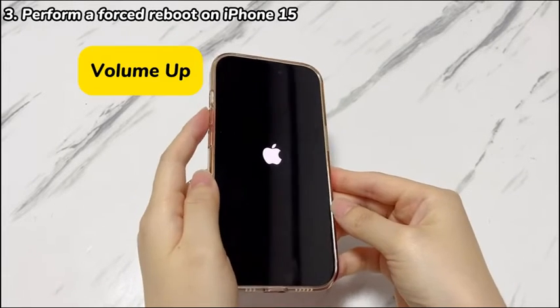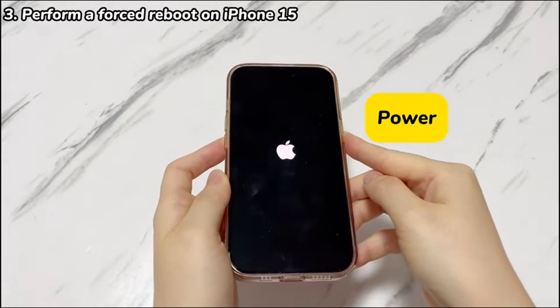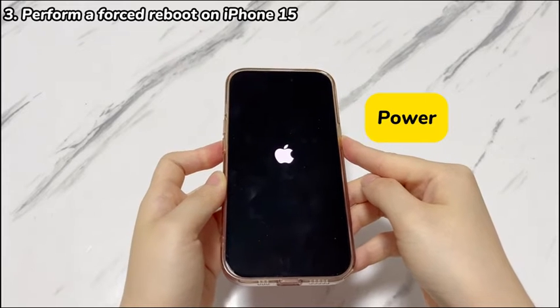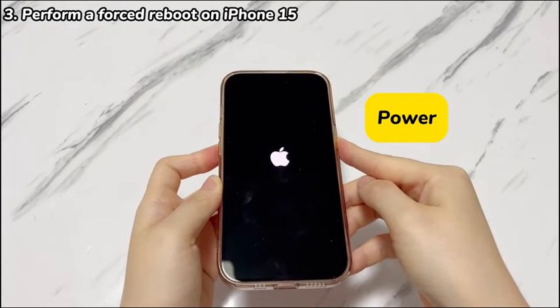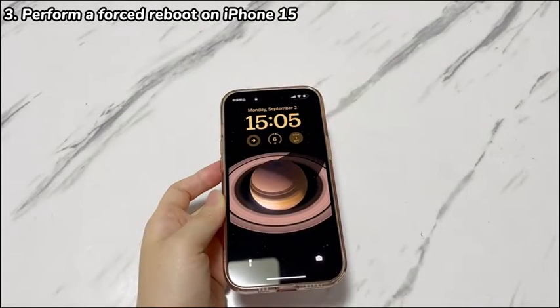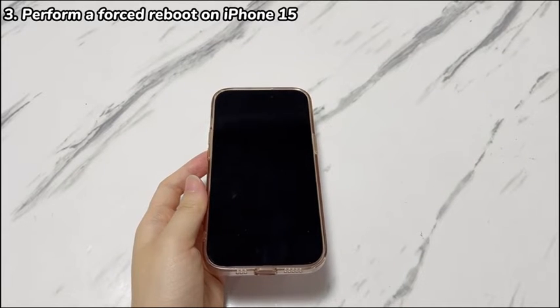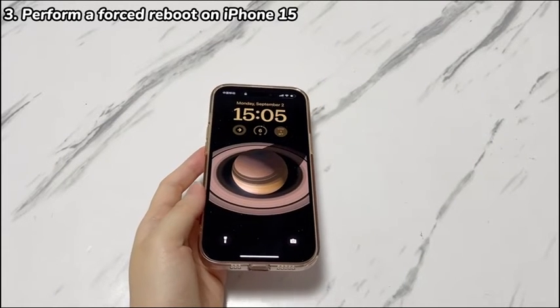Press and quickly release the volume up button. Press and quickly release the volume down button. Press and hold the side button for a while until you see the Apple logo. You can try more times if you can't succeed once. Once done, pay attention to see if your iPhone 15 keeps switching off after the reboot. If so, move to the next solution.